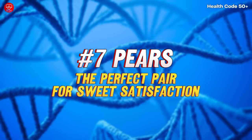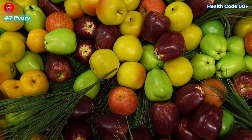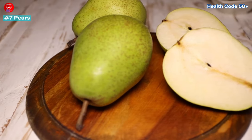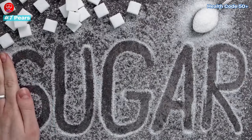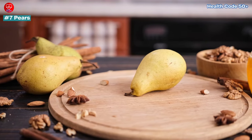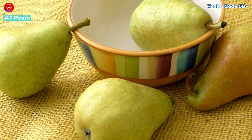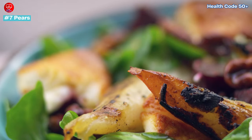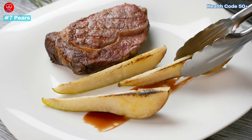Number 7: Pears — The Perfect Pear for Sweet Satisfaction. Pears share many of the same benefits as apples: they're packed with fibre and have a low glycemic index (GI), keeping your blood sugar stable. Their juicy sweetness can satisfy your sweet tooth without causing blood sugar spikes. Try sliced pears with a sprinkle of cinnamon for a cosy snack, or poach them with spices for a decadent low-sugar dessert. You can even try grilling them with a drizzle of balsamic reduction for a sophisticated treat.